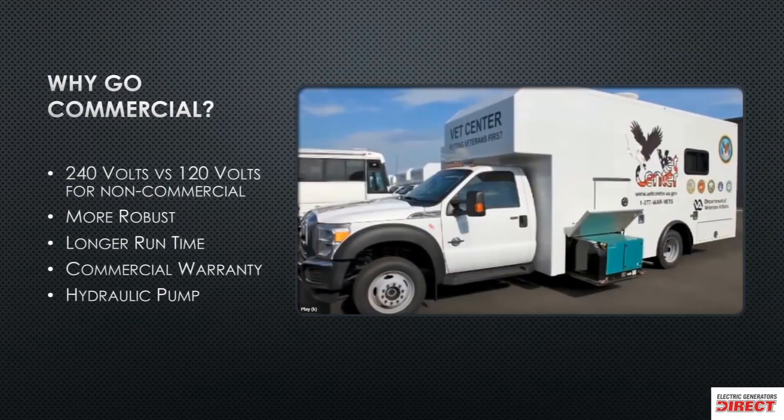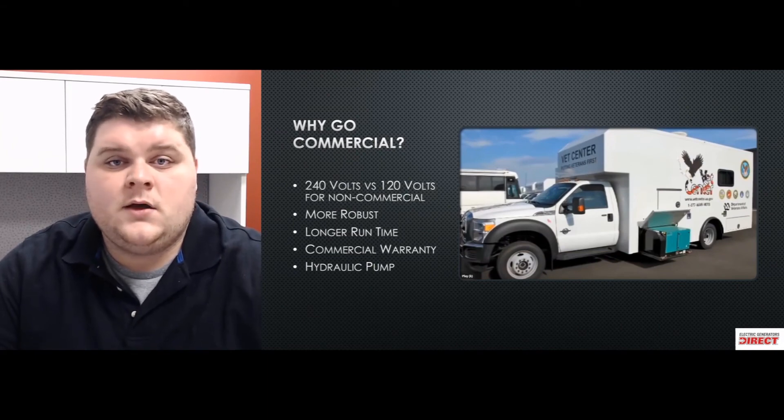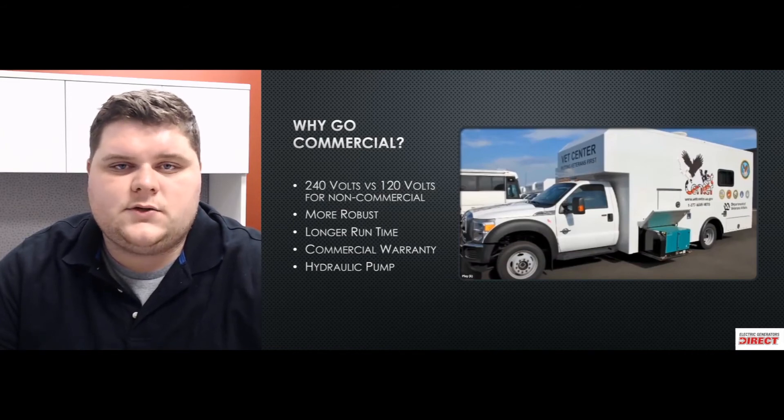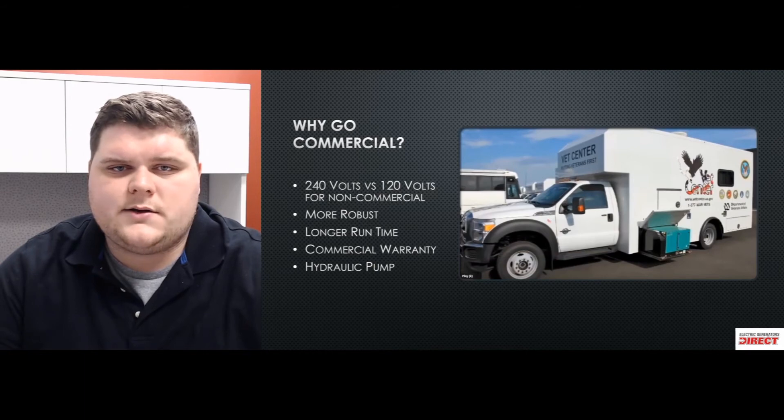A key reason is the more robust build — heavy-duty components and a more reliable engine that gives you longer run times. Also, some commercial models allow you to get 240 volts out of them versus the 120 volts you find on non-commercial models. For food trucks with espresso machines or a coffee truck, whatever it may be that requires 240 volts, this is really where you want to be to power that equipment.